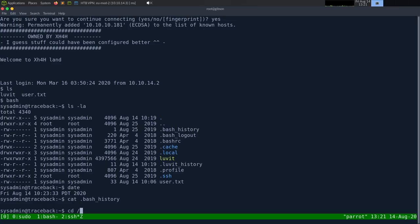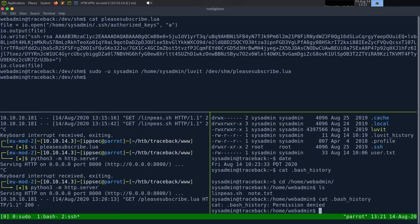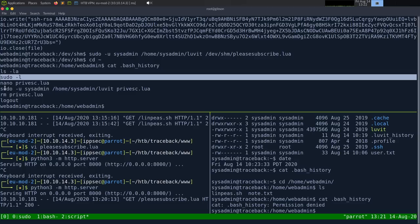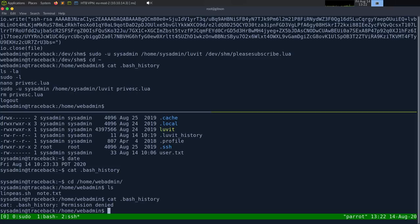Going to /home/webadmin, I can't read the bash history as sysadmin. Going back to the webadmin shell and running cat .bash_history — we did miss a file! The history shows: sudo -l, then creating and running a Lua script, then deleting it. The history is a hint: create a file, run it, delete it. This is tracing the hacker's steps — which is why this box is called Traceback.